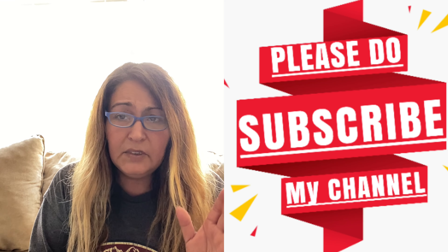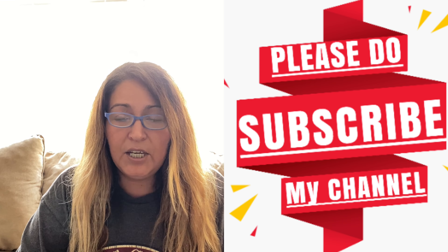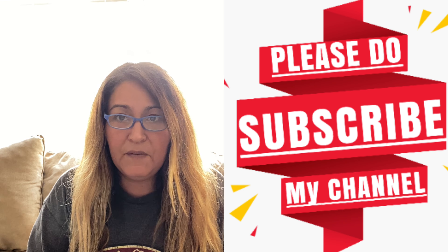If you enjoy these videos, please hit the like button and please subscribe to my channel. I appreciate it. And if I look like I just woke up, I didn't — I've been cleaning my house all day. That's what I've been doing, cleaning my house all day.